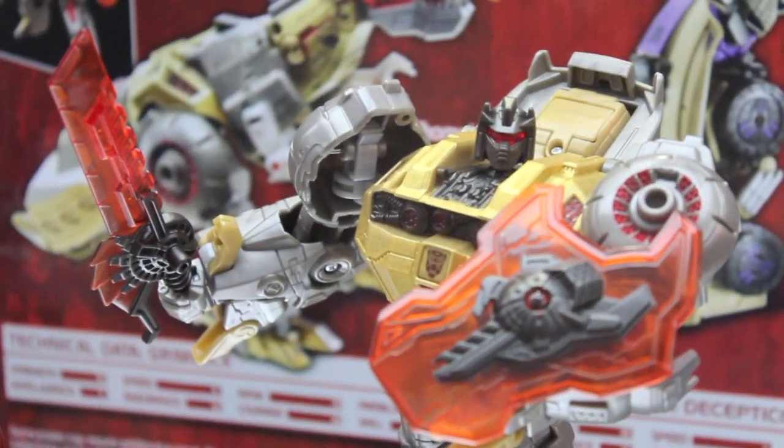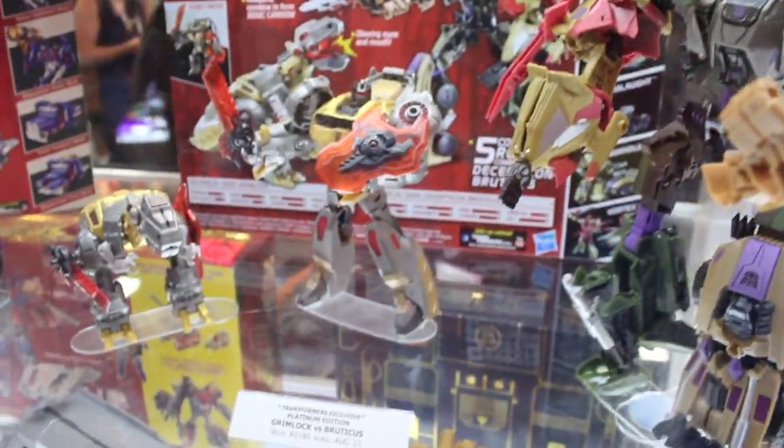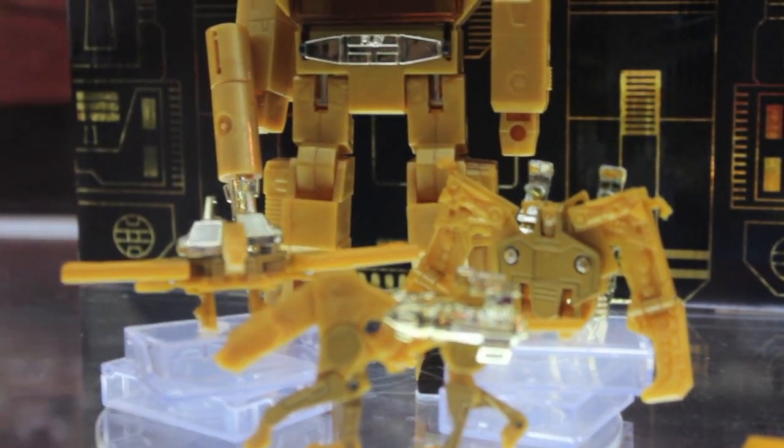And here's this guy — just came out on BigBadToyStore.com. It's the Platinum Series Grimlock versus Bruticus Pack: six Transformers — one Combiner and a Voyager. Not a bad deal at all. Here is the Linkin Park Soundwave, which I do not get why it's gold. It is ridiculous. I love you Linkin Park, but why a gold Soundwave?